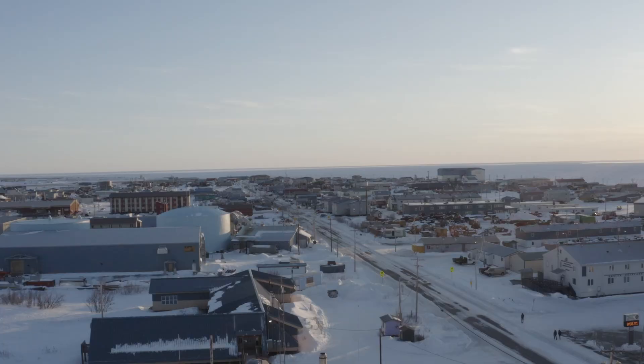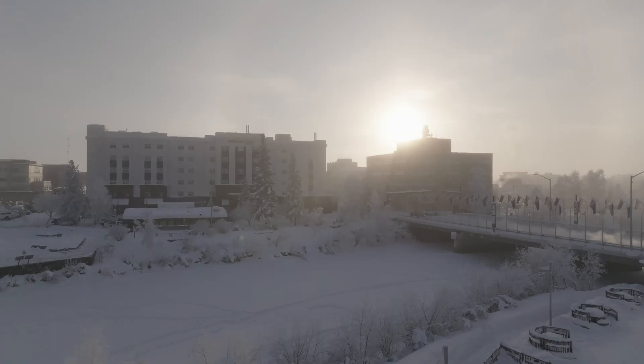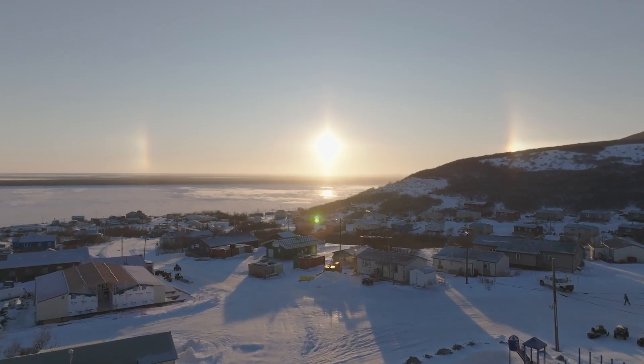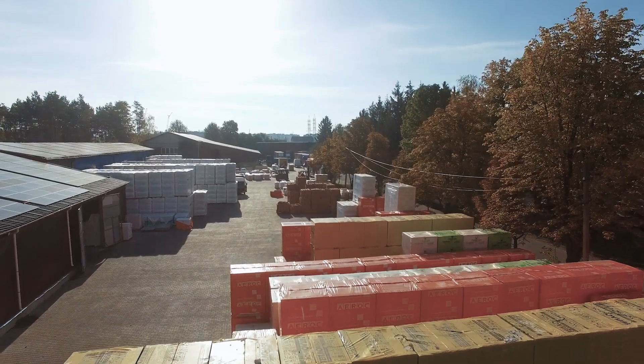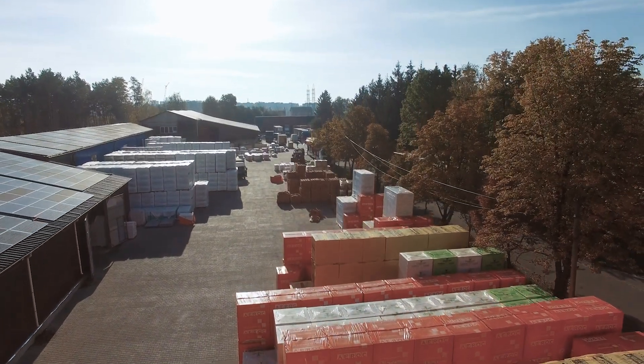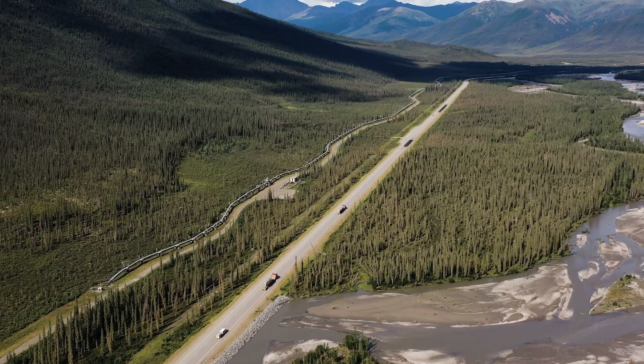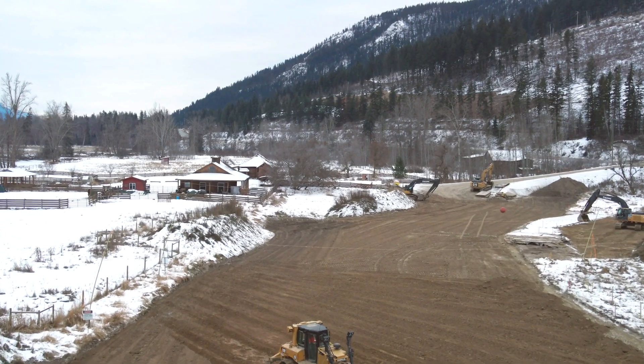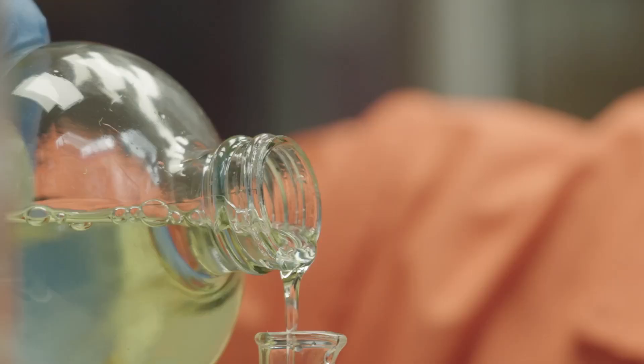We need a lot of insulation in the Arctic — it gets cold here. Currently, our insulation and in fact most building materials are imported from the lower 48, that's thousands of miles on barges, trucks, and airplanes, and can be up to half the entire budget of building a home.